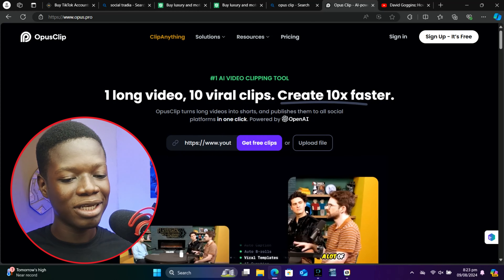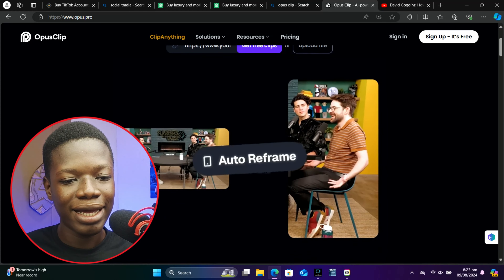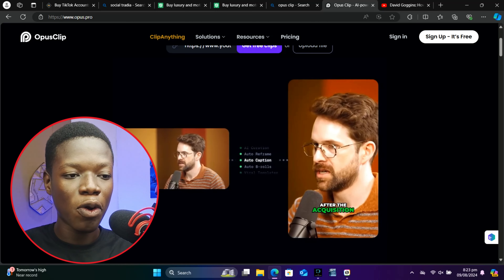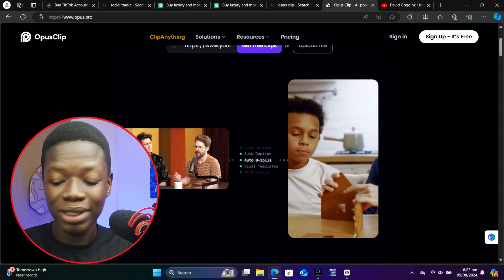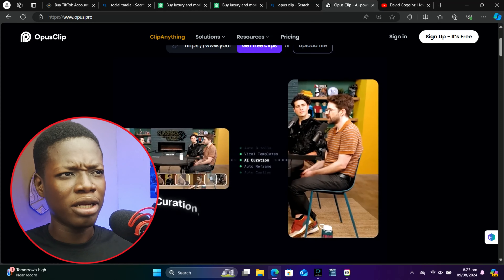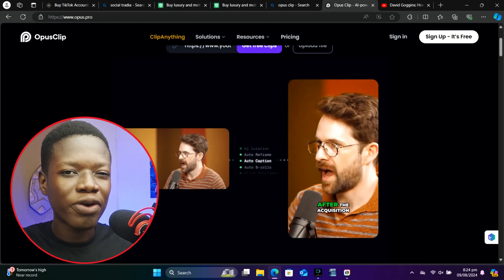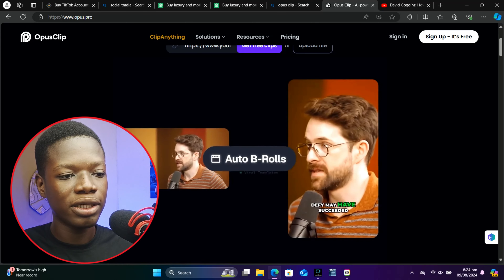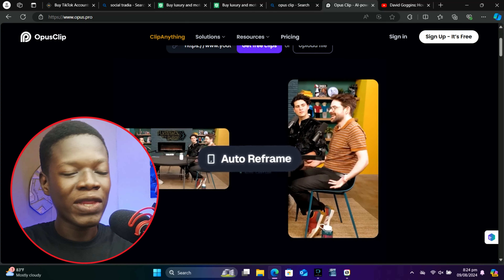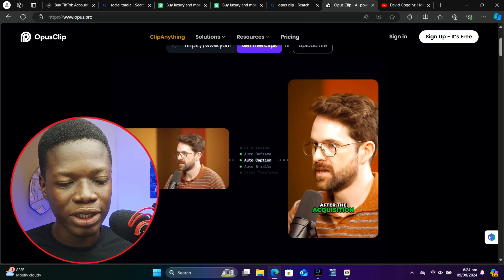For the sake of this video, I'm going to use David Goggins as an example. I found a podcast on YouTube with David Goggins, so I'll copy the link of that video, come to Opus Clip, paste the link, and click on 'Generate Free Clips.' Opus Clip is going to take the YouTube link, go to that video, and change it into a vertical format short or Reels video — adding subtitles and transitions automatically.